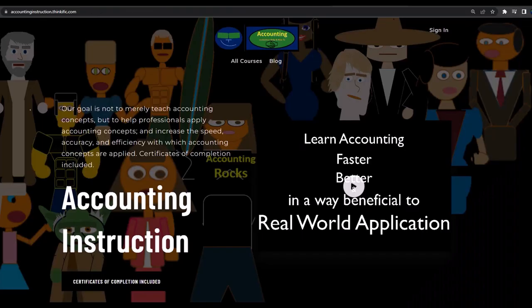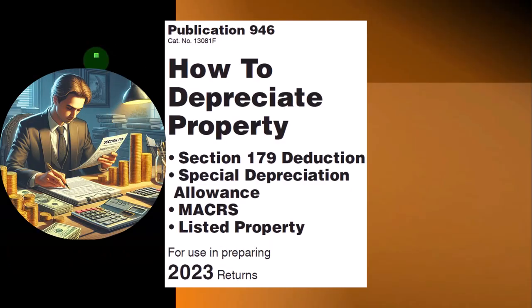If you would like a commercial-free experience, consider subscribing to our website at accountinginstruction.com or accountinginstruction.thinkific.com. Most of this information can be found in Publication 946, How to Depreciate Property, Section 179 Deduction, Special Depreciation Allowance of Makers Listed Property, Tax Year 2023, which you can find on the IRS website at irs.gov.